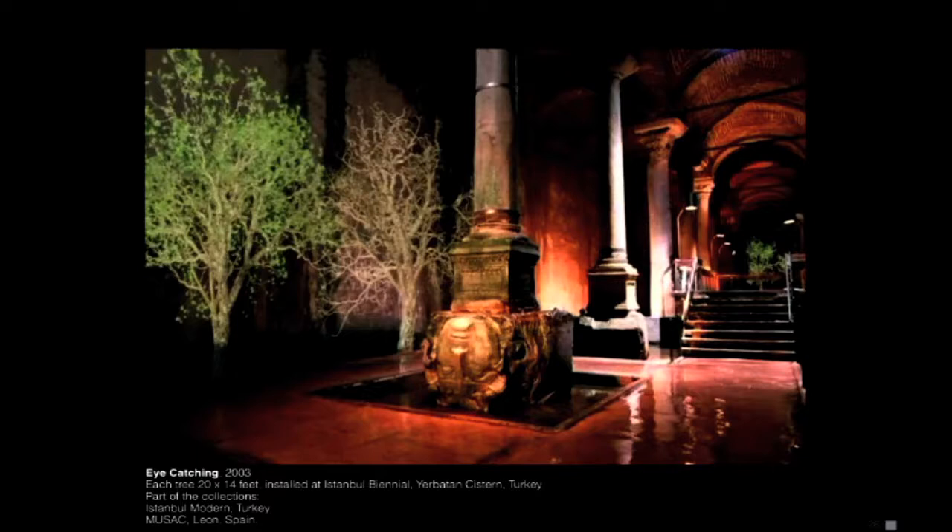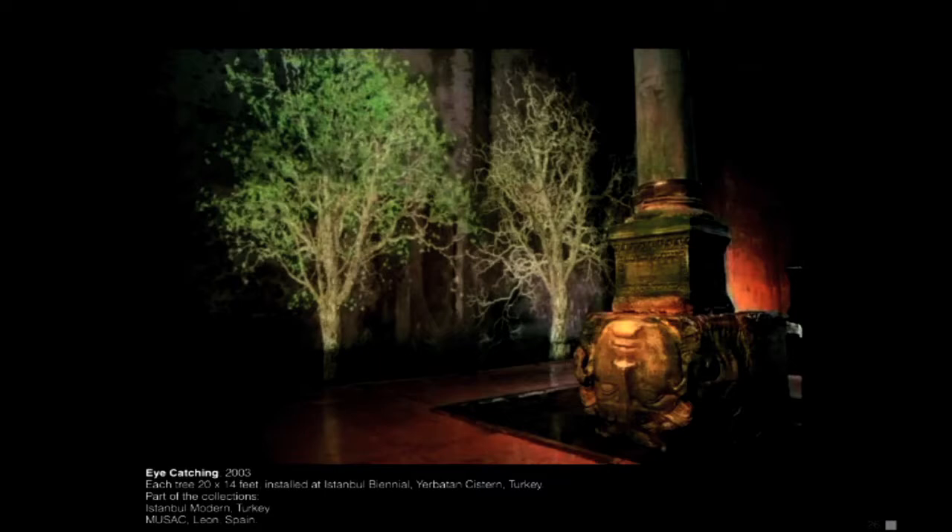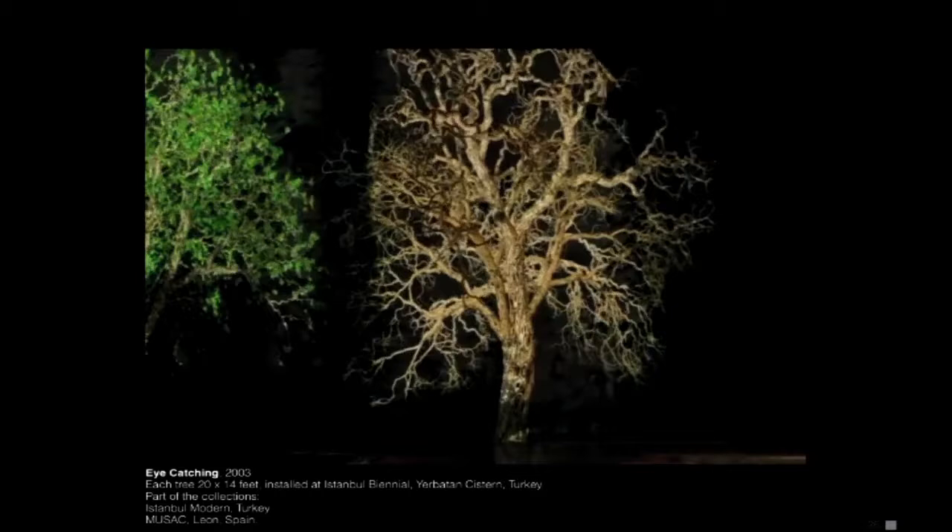I decided to create this enchanted environment with trees where the branches move like the snakes in Medusa's hair. This one is kind of like a tree that was dead and came to life.